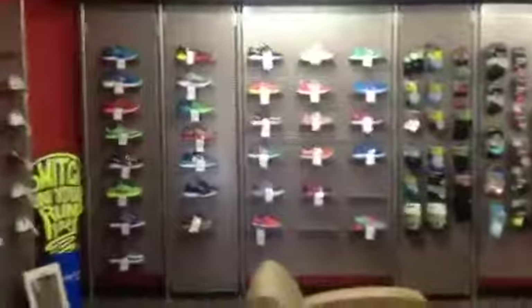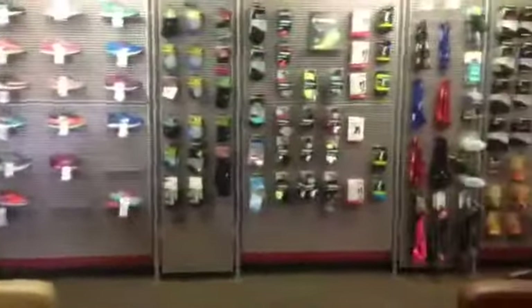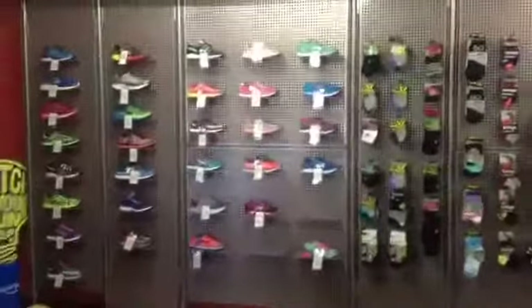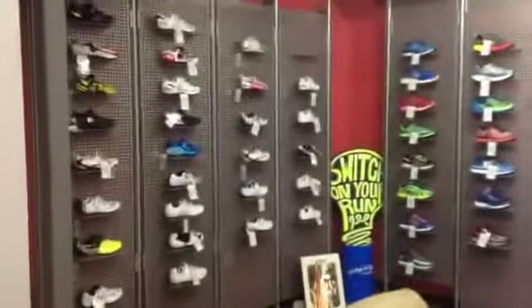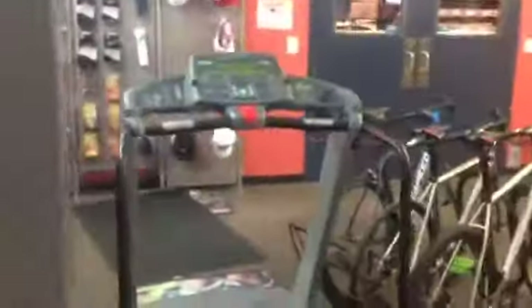There's a shoe wall. So everything that gets ordered — if you order something on the website — sometimes, if it's a certain size or a certain shoe, they have to come out and grab it directly off of our sales floor, which makes us sad but happy. Treadmill — test out your running shoes. It's password protected, so be sure to ask for the password.